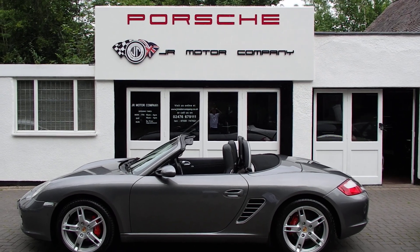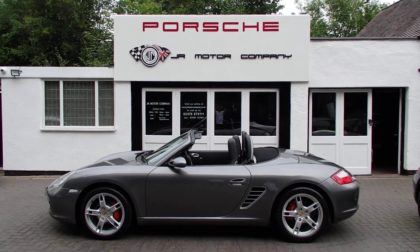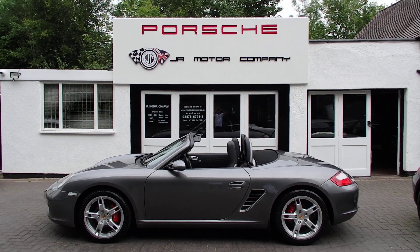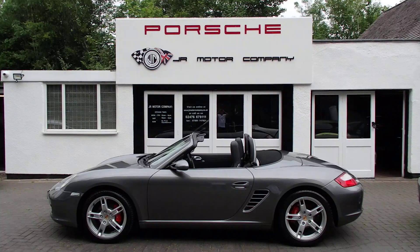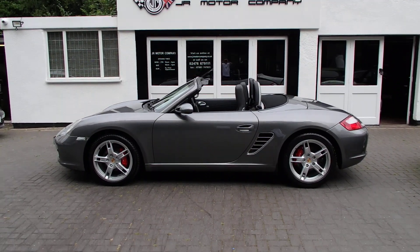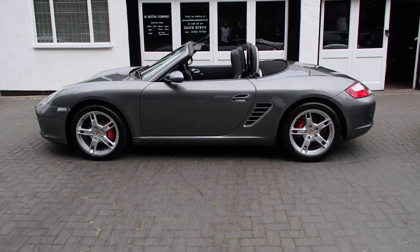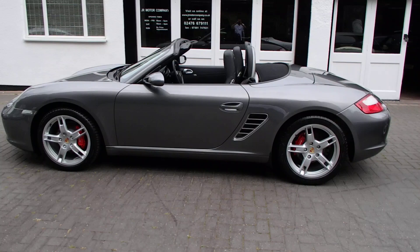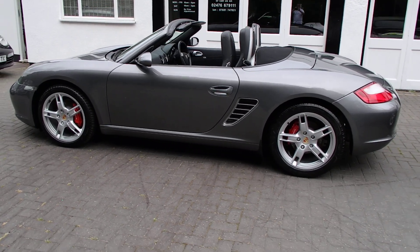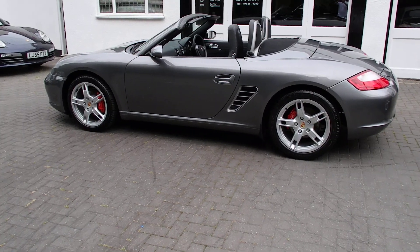Hi everybody, Ian here, hope you're all well and doing good. Welcome to a lovely day again and this time we've got a beautiful Boxster 987 2.7 manual in Meteor Grey. This car's got a lovely spec and more importantly only 40,000 miles on the clock, so a real little gem this one.